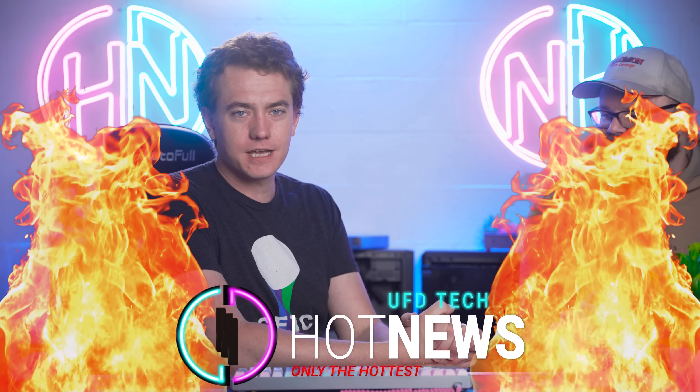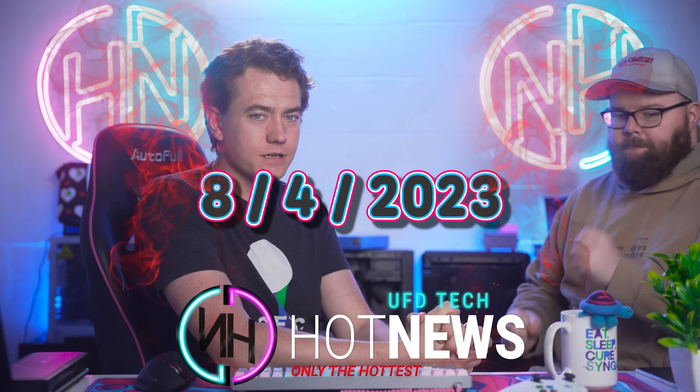We're going to be going over the hottest tech news I can find on the internet while you enjoy your breakfast this August 4th, 2023. It's a Friday, by the way.